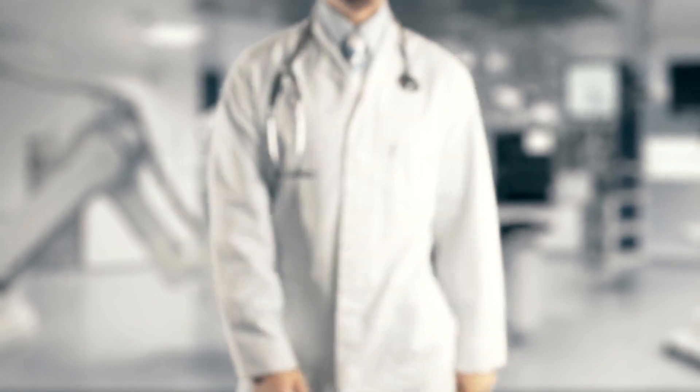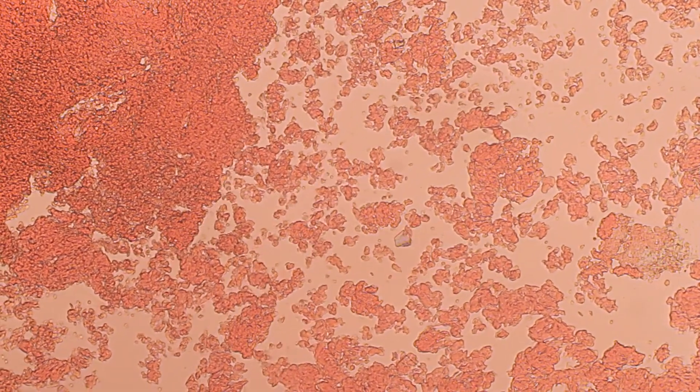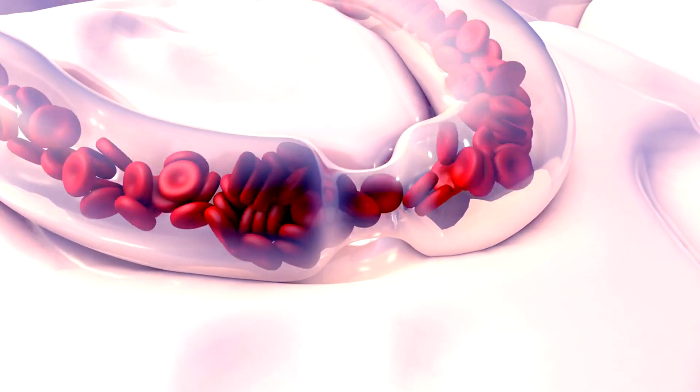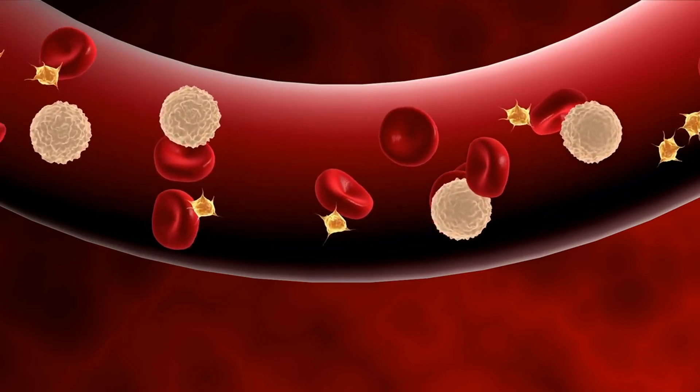Vascular surgeons diagnose deep vein thrombosis using various methods. Ultrasound — this imaging test uses sound waves to create images of the blood clots and check for their location. Computed tomography scan — this can be used to visualize the clot and assess its size and extent. Blood tests — to check for markers that indicate clotting issues.